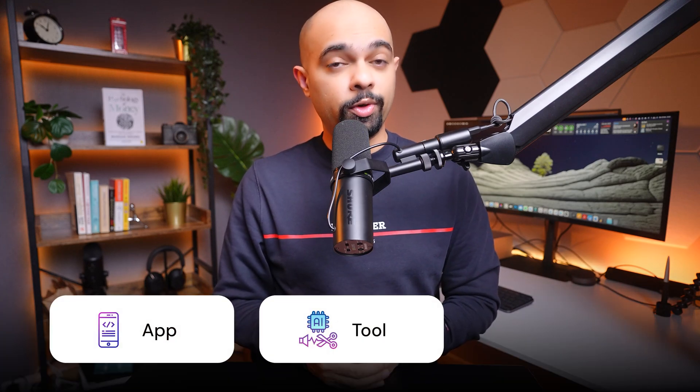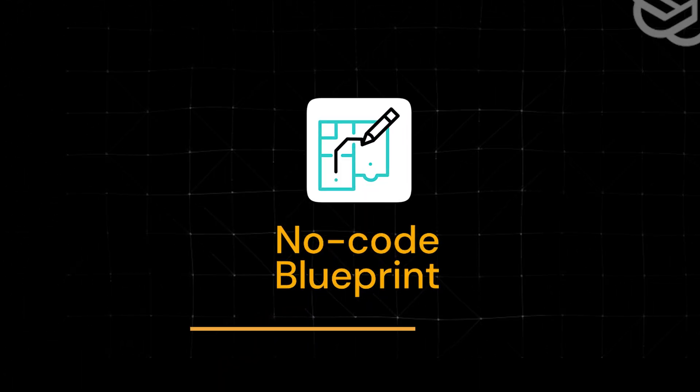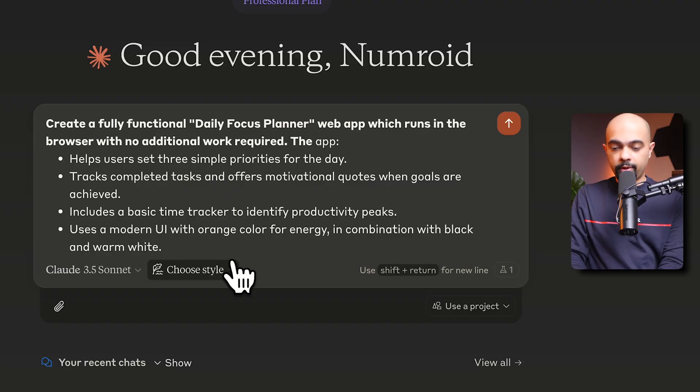How often have you had an amazing idea — a new app, a tool, or an internal process improvement — but it didn't move forward because building it felt too complicated? Let's say you want to build a basic productivity application. You can ask Claude to create a fully functional daily focus planner web app that runs in the browser with no additional setup required.